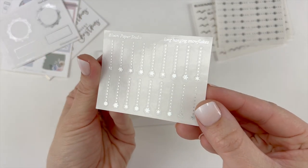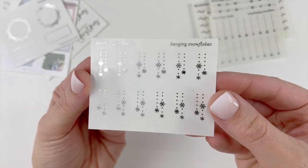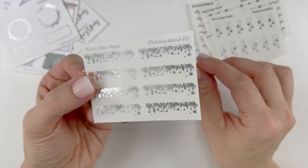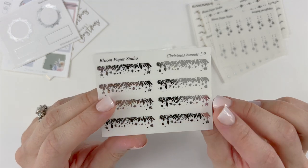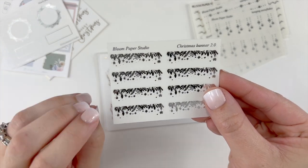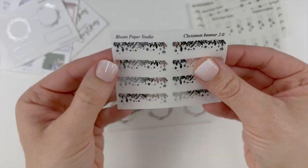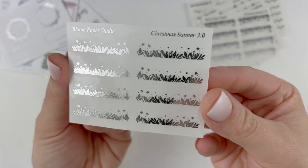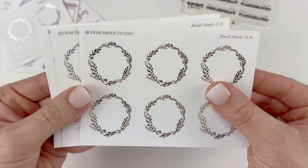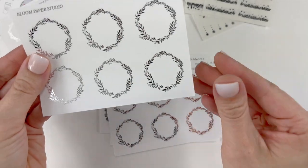I also purchased the long hanging snowflakes in silver, the small hanging snowflakes in silver. I already purchased the Christmas Banner 2.0 but I realized very quickly that all my winter kits are in silver, so I wanted doubles of stickers I'd be using a lot through winter. So I purchased another sheet of Christmas Banner 2.0 in silver, Christmas Banner 3 in silver, Floral Labels 11.0 in light gold, silver, rose gold, and a double of the silver.